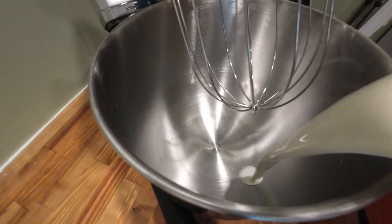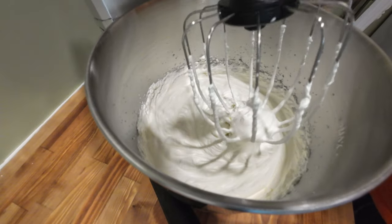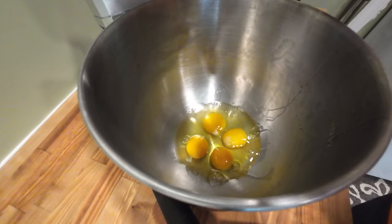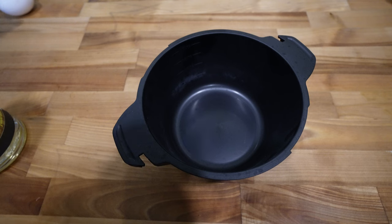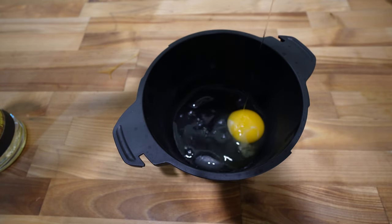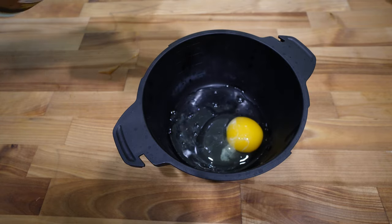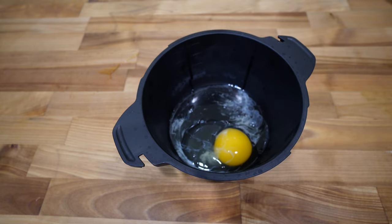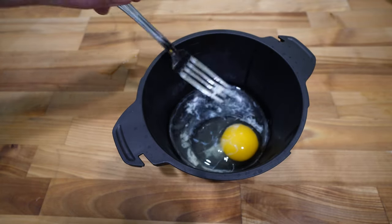Take three cups of very cold heavy whipping cream and whip until stiff peaks form. In a separate bowl, beat six eggs. Before adding the booze to the eggs, let me show you what happens if you pour your alcohol too fast. You can see here the booze actually chemically cooks the proteins in the eggs, turning them into strings of protein — and this is not anything you want in your nog.